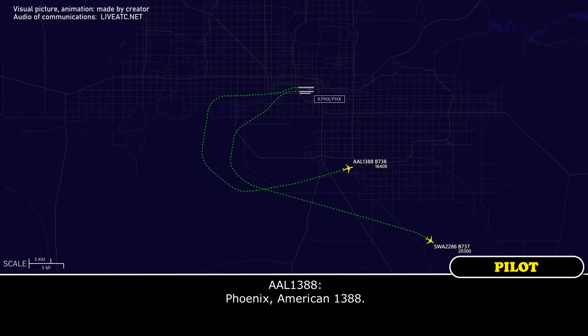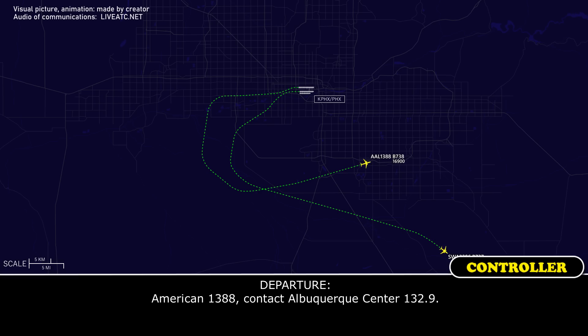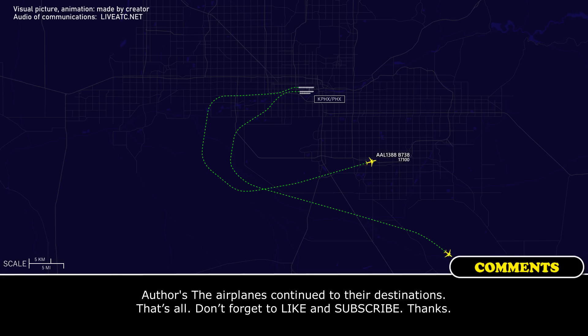Phoenix, American 1388. American 1388, Phoenix. You have time for a question? Real quick. Yeah, we were cleared the Broke One, that's why we were making that left turn. I'm not sure — we never heard about the 4P. Okay, American 1388, someone else will handle it at some point. Handle it there, I'm done with it. American 1388, contact Albuquerque Center 132.9. 132.9, American 1388. Thank you.